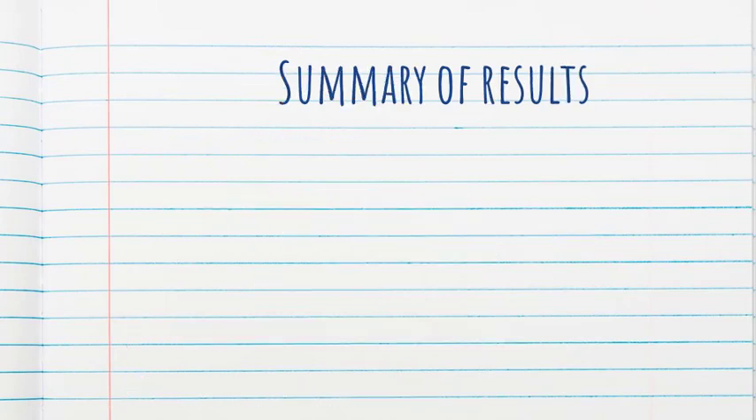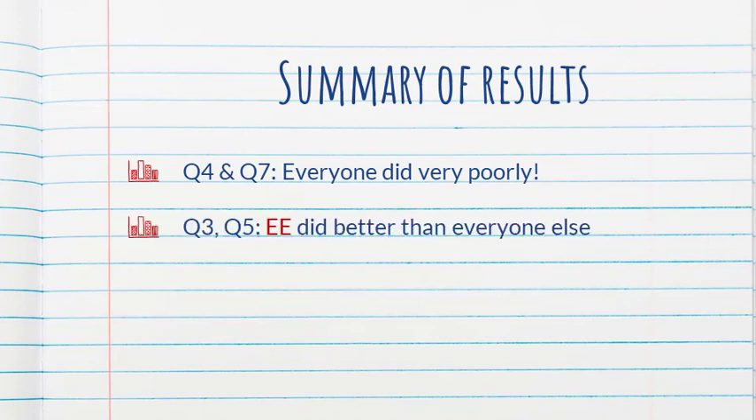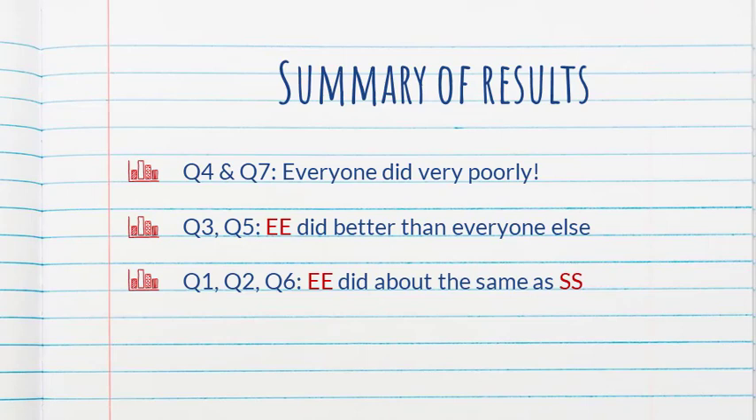Let's look at the results. Two of the questions — questions four and seven — revealed a problem with the questions themselves, because everyone did very poorly. For the other five questions: for two of them, the group with everything in English did better than everyone else. For the other three questions, the all-English group did about the same as the all-Spanish group. So you could say the English-English group fared the best. The authors suggest that perhaps the questions in English helped students understand the text — that they served as a source of clues about what the text was about.